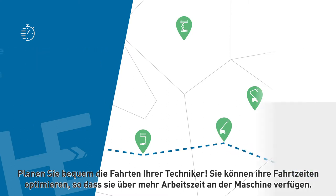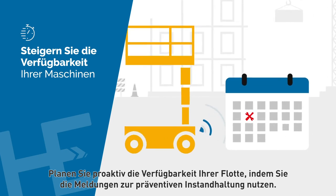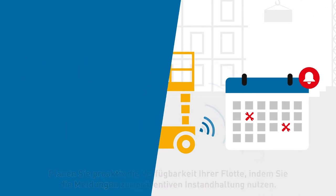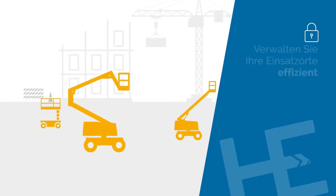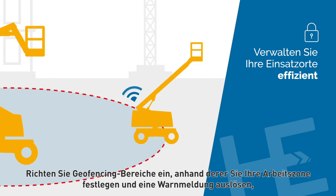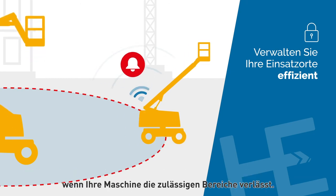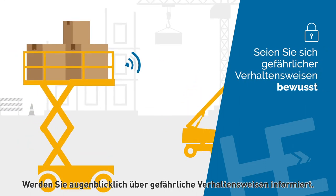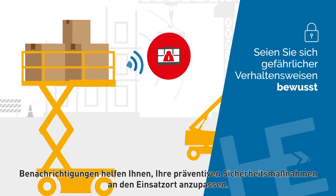Proactively plan your fleet's uptime using preventative maintenance notifications. Set up geo-fences to define your work zones and receive an alert when your equipment moves outside of the authorized areas.